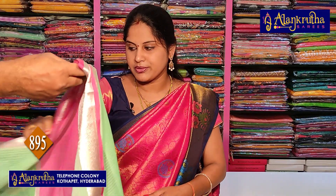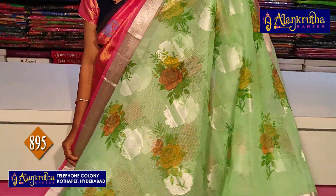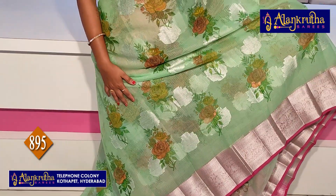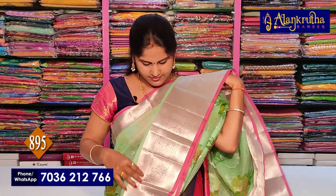You can reserve the saree online by paying through Phone Pay or Google Pay, and book via WhatsApp. Already only 895 rupees. I will show you the best collection. Please call me via the number on screen and place your order.